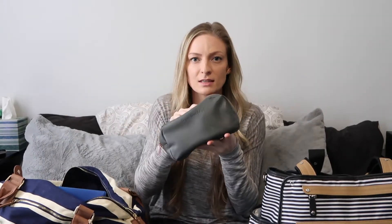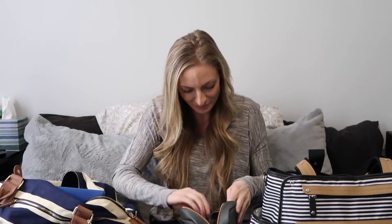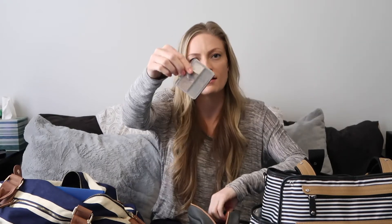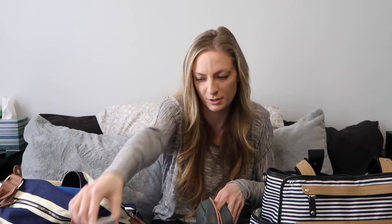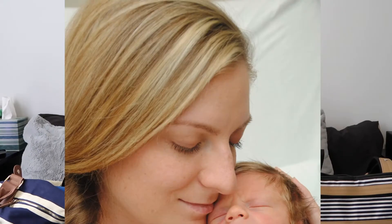I did take a makeup bag but not a lot of makeup — just my basics. I have my Smashbox primer, my Arbonne powder, my eyelash curler, and mascara. I also had basic eyeshadows and brushes, and just in case I wanted heavier coverage, I brought my Arbonne CC cream. That's all the makeup I brought.